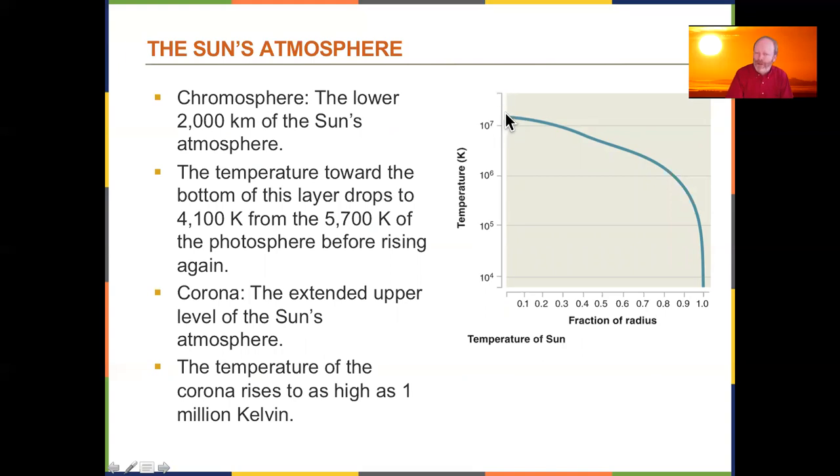Energy is produced in the core at 15 million degrees, but by the time it reaches the surface — the tops of those granules — the temperature drops all the way down to under 6,000 degrees. Almost all of that energy is lost on the way out because the Sun is so dense, with all particles hitting each other and releasing energy inside. But as soon as it breaks free of the surface it heats up again — the corona just outside the Sun can reach up to a million degrees.